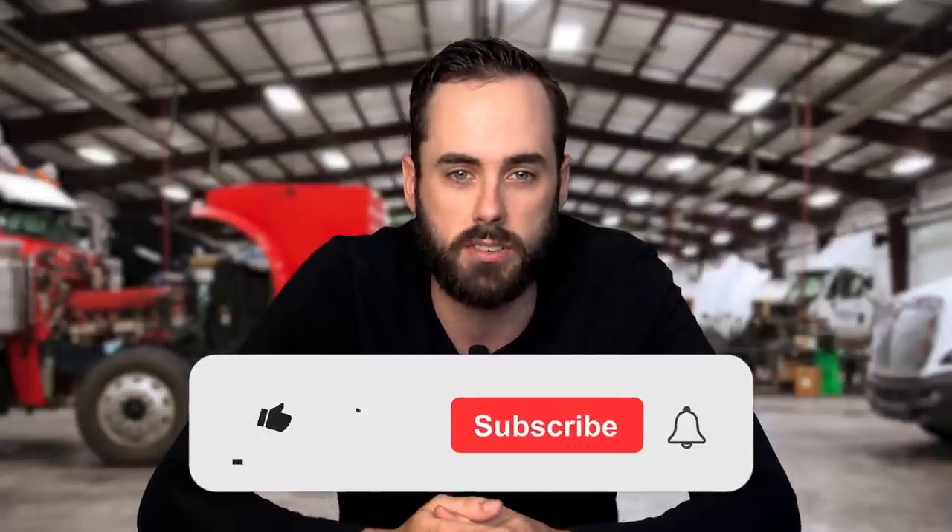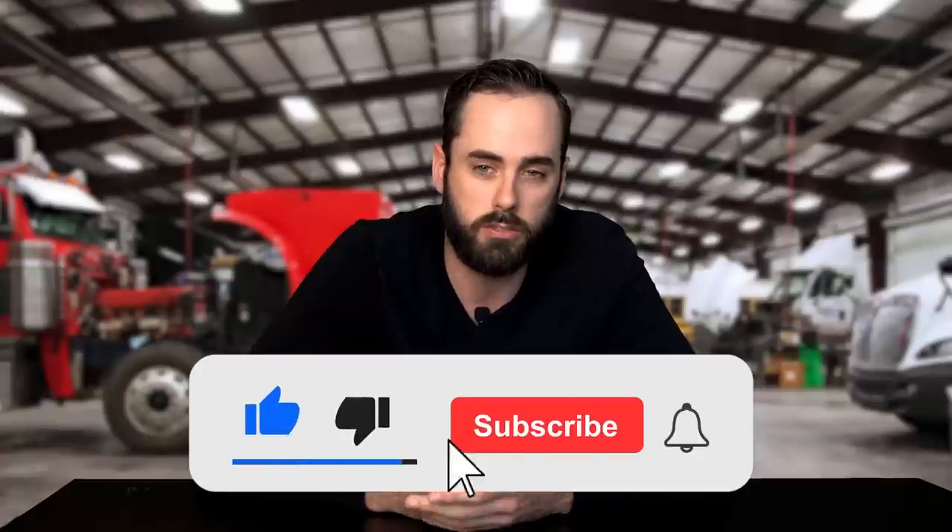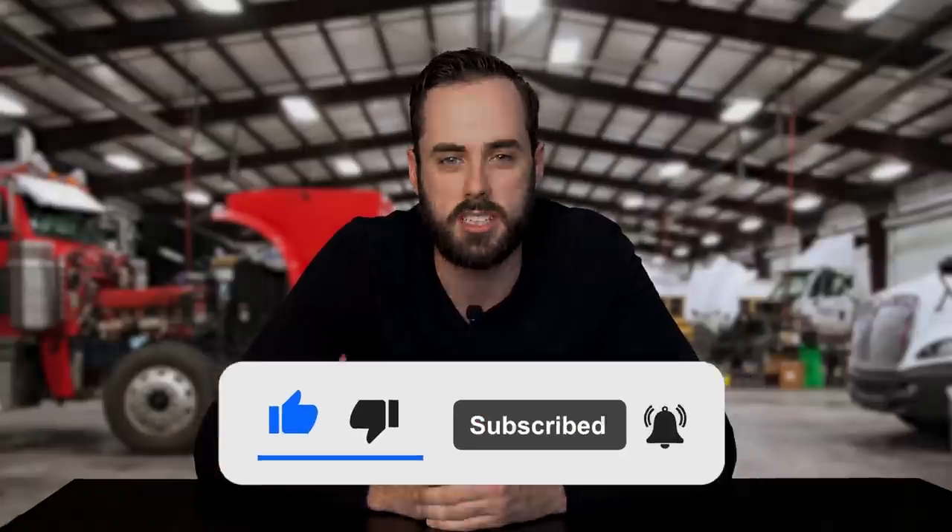That's all for this video. Do you miss either driving or having access to COE trucks? Is the increased visibility and turning radius enough to deal with the lacking safety and comfort? Let us know in the comments below, and don't forget to subscribe to keep up with new content.